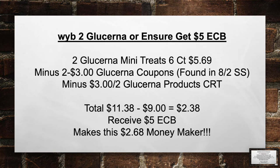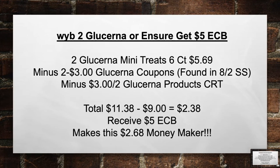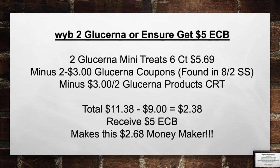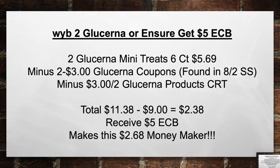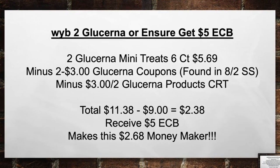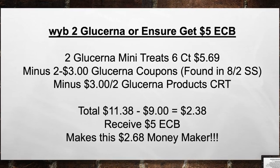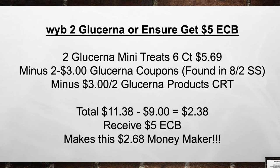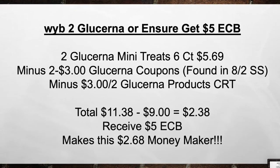When you buy two Glucernas or Ensures, get a $5 extra care book. Pick up two Glucerna mini treats 6-count for $5.69. Minus two $3 Glucerna coupons from the 8/2 Smart Source and $3 off of 2 Glucerna product CRT. Total from $11.38 minus $9 in coupons equals $2.38. Then receive back a $5 extra care book, making this a $2.68 money maker.